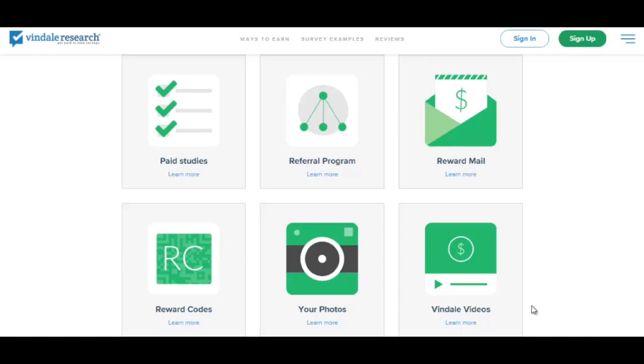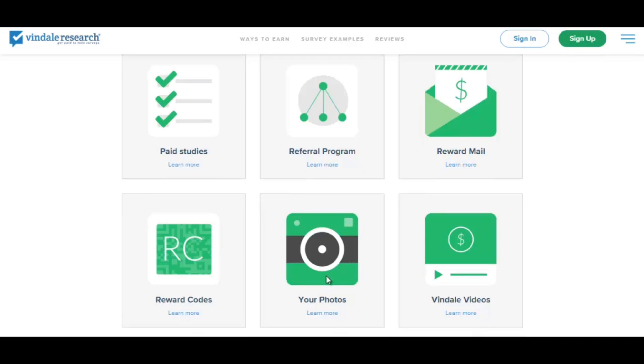Here are the different ways you can earn money through Vindale Research. If you do the reward mail, I highly recommend opening a new email account because you will get bombarded with offers. You only get paid about 5 to 10 cents per email. For watching videos, it's around 10 cents per video and they're about 30 seconds long — you could try opening multiple tabs to watch multiple videos simultaneously. And if you sell Vindale a photo of yourself holding a check from them, or even a video of you receiving payment, you get $5 for that.